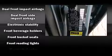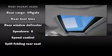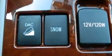Toyota ensures the safety and security of its passengers with equipment such as dual front impact airbags, traction control, anti-whiplash front head restraints, a panic alarm, and four-wheel disc brakes with ABS. Brake Assist technology provides extra pressure when applying the brakes.